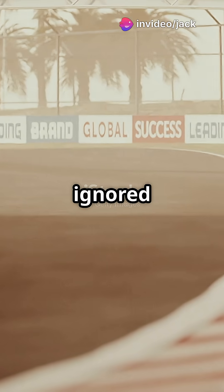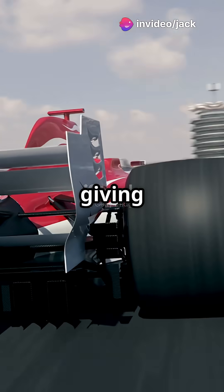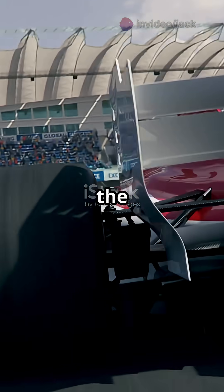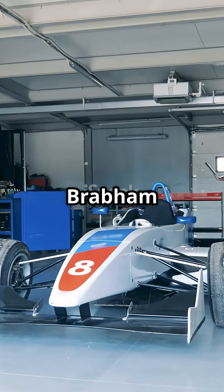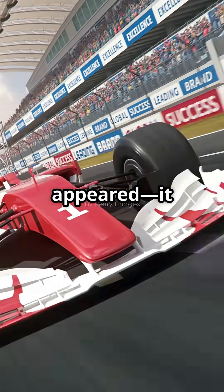What if you could design a car that ignored aerodynamic turbulence? A car that sucked itself to the ground, giving drivers perfect grip no matter the speed? That is exactly what Brabham did in 1978. And just as quickly as the idea appeared, it was gone.